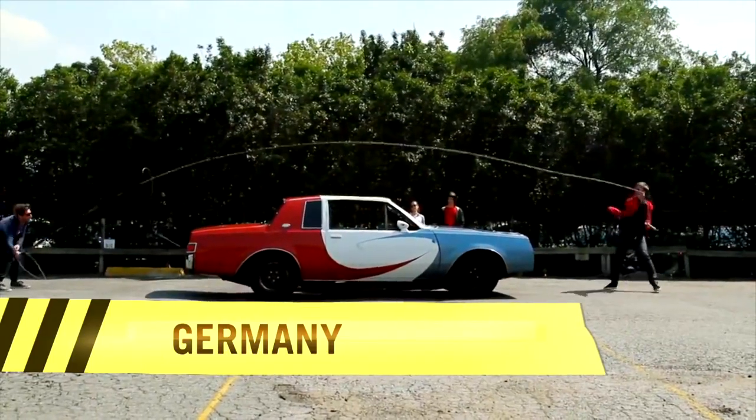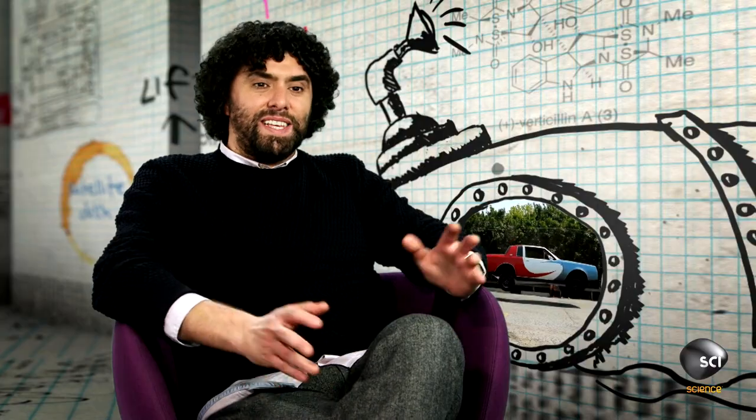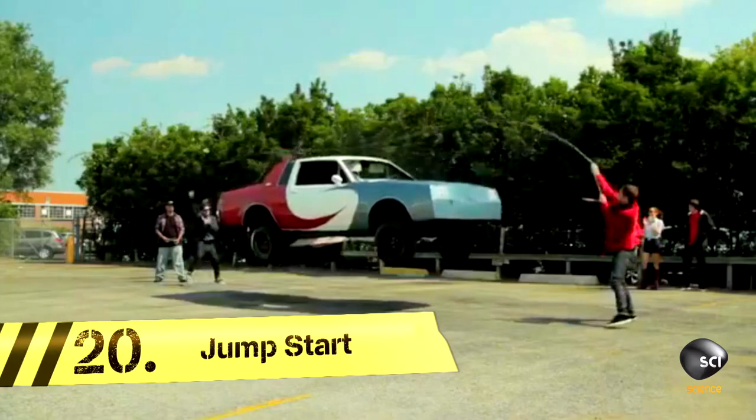We start with Cyclone, the skipping car. This might seem like it's frivolous, but it's not — this is genius. It could solve a lot of problems with parking. This video completely perplexes me; I don't understand how a car is able to jump rope.